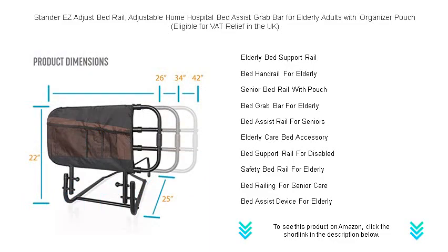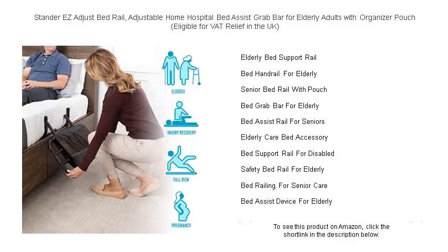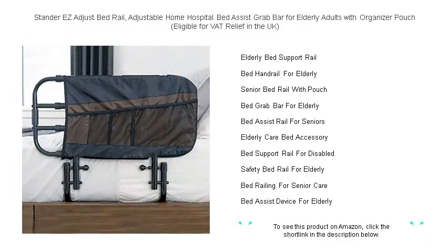The Standard Easy Adjust Bed Rail is eligible for VAT relief in the UK, making it an even more affordable solution for those in need of a safe and independent living aid. Get the support you deserve — order yours today and enjoy improved independence tomorrow.